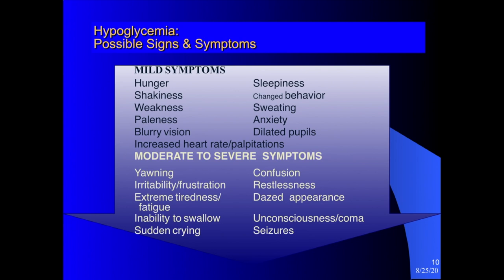Hypoglycemia — very low blood sugar — is an emergency situation for a diabetic student. Possible signs and symptoms include hunger, shakiness, weakness, paleness, blurry vision, rapid heart rate, sleepiness, change in behavior, sweating, and anxiety. More moderate to severe symptoms include dilated pupils, yawning, irritability, extreme tiredness or fatigue, inability to swallow, crying, confusion, restlessness, dazed appearance, unconsciousness, coma, and seizure. Usually the mild symptoms are noticed first, allowing treatment before it becomes a medical emergency.